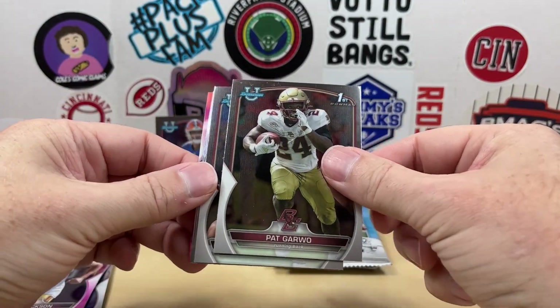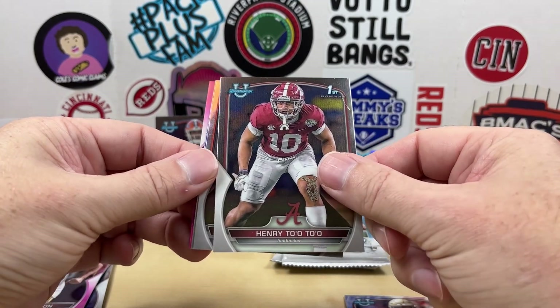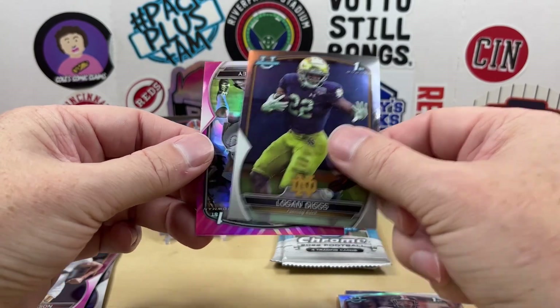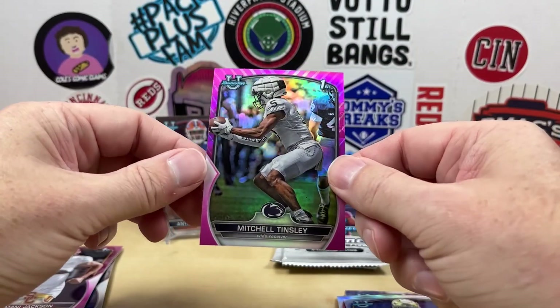We got Pat Garwell, Henry Tolo, Brendan Armstrong, Logan Diggs, and our next pink is going to be Mitchell Tinsley.